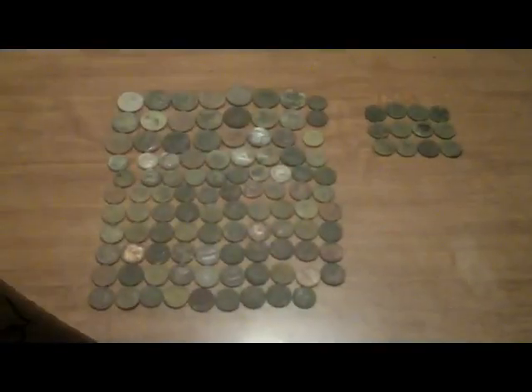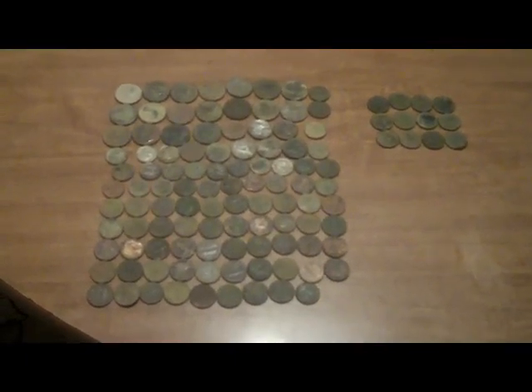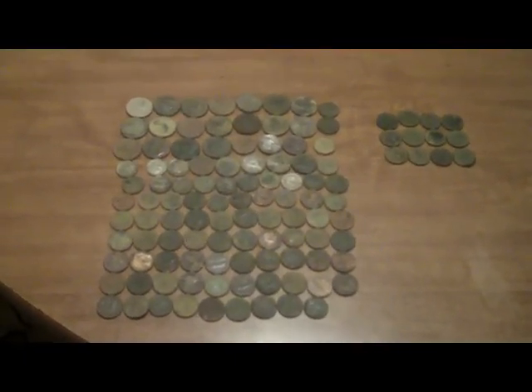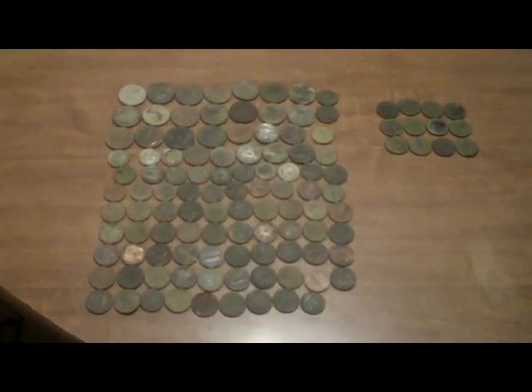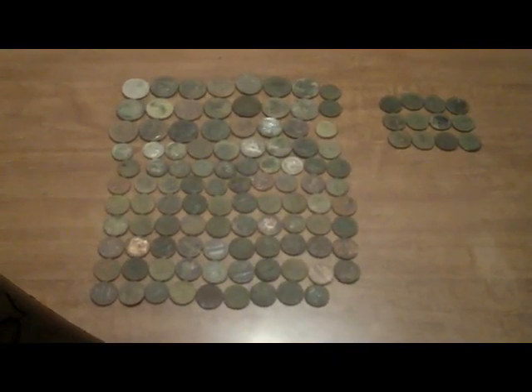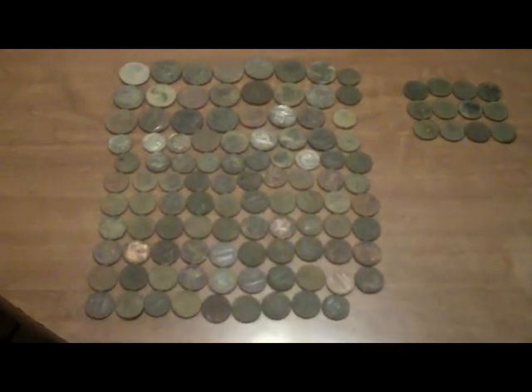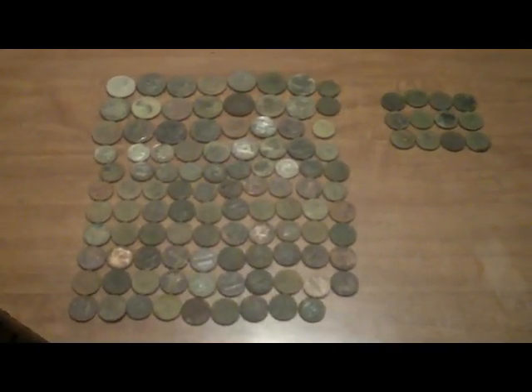Here are my finds from today. Had to leave the park pretty quick because of the storm. Mike had a pretty good day — he found a silver dime and a silver religious cross. I had a total of 114 coins with 12 wheat pennies. No silver for me today, but we'll get back out another time and try our luck. Have a good one, take care, happy hunting.